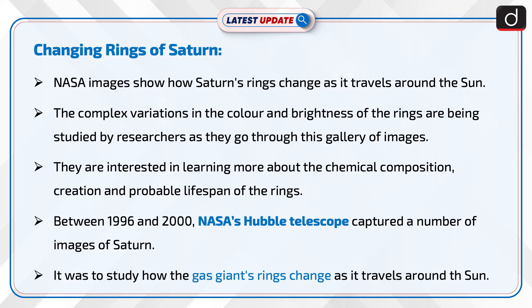Researchers are interested in learning more about the chemical composition, creation, and probable lifespan of the rings. Between 1996 and 2000, NASA's Hubble telescope captured a number of images of Saturn to study how the gas giant's rings change as it travels around the sun.